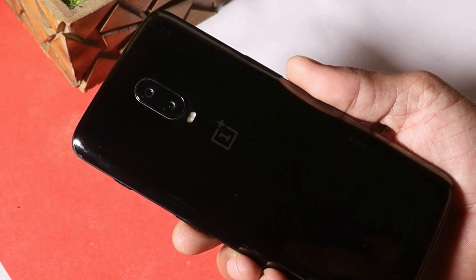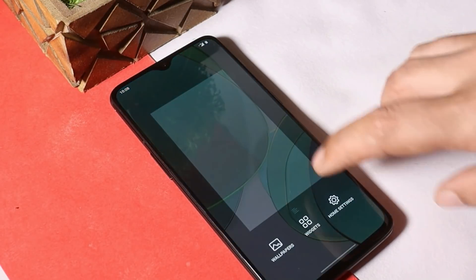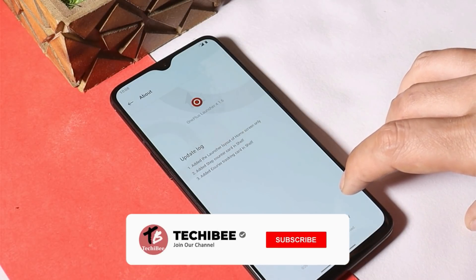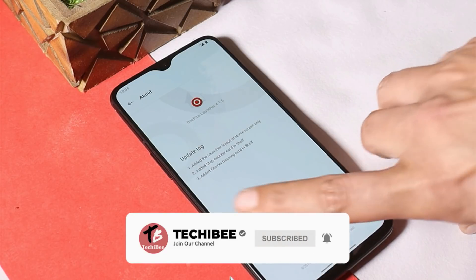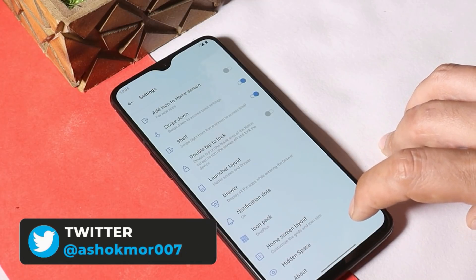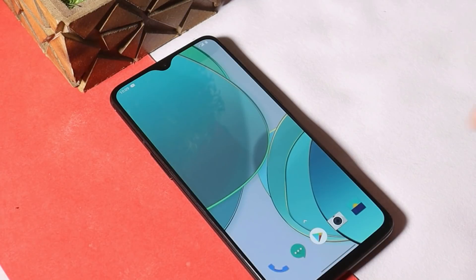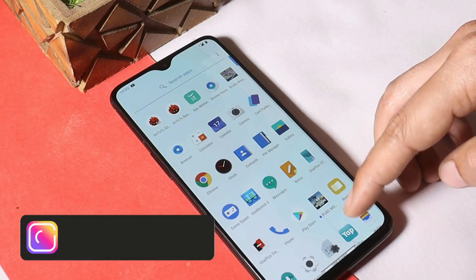With this latest update they have added a few new features. The launcher version is 4.1.6, which is an outdated launcher, but if you want to update your launcher to the latest one, I'll leave the direct APK link in the description below — you can download and install it manually. Camera version on this OS is 3.8.114. Talking about the changelogs, with this update we get a few optimizations and new additions to the system, and also the updated game space application.